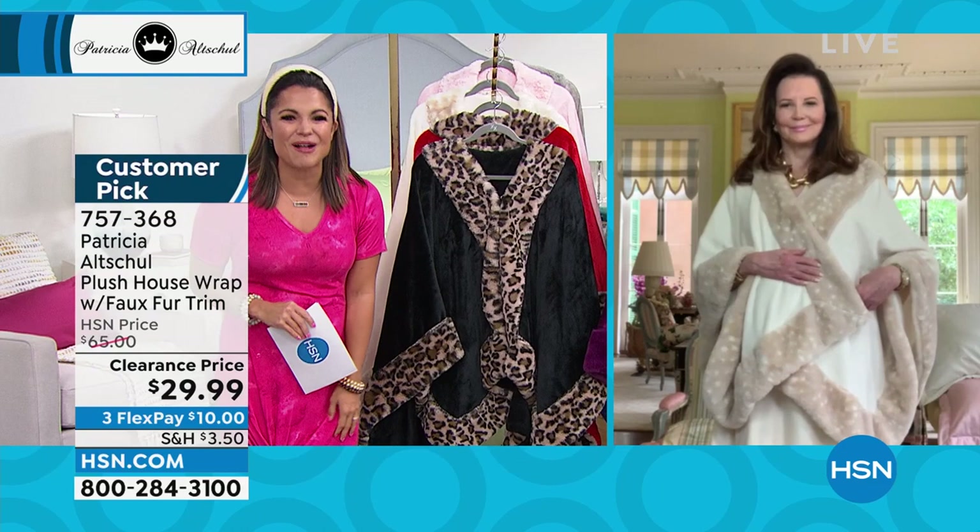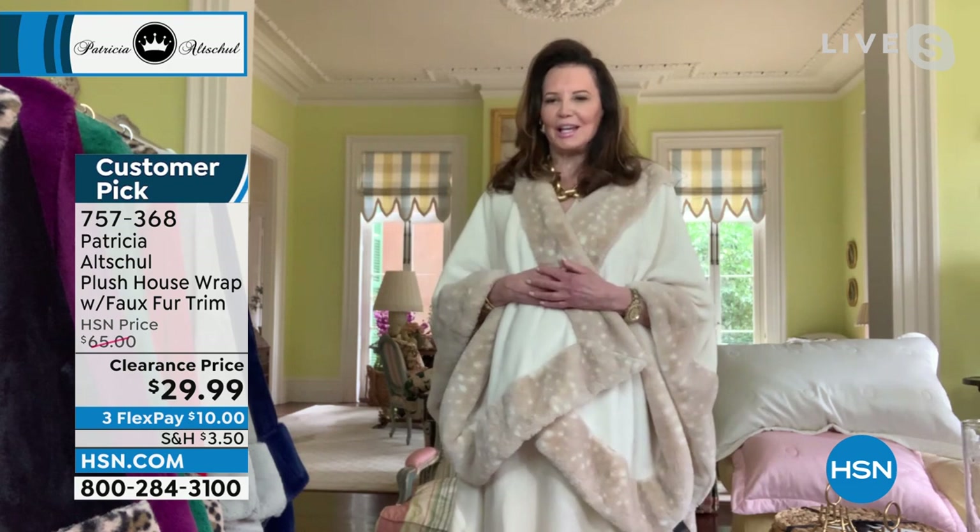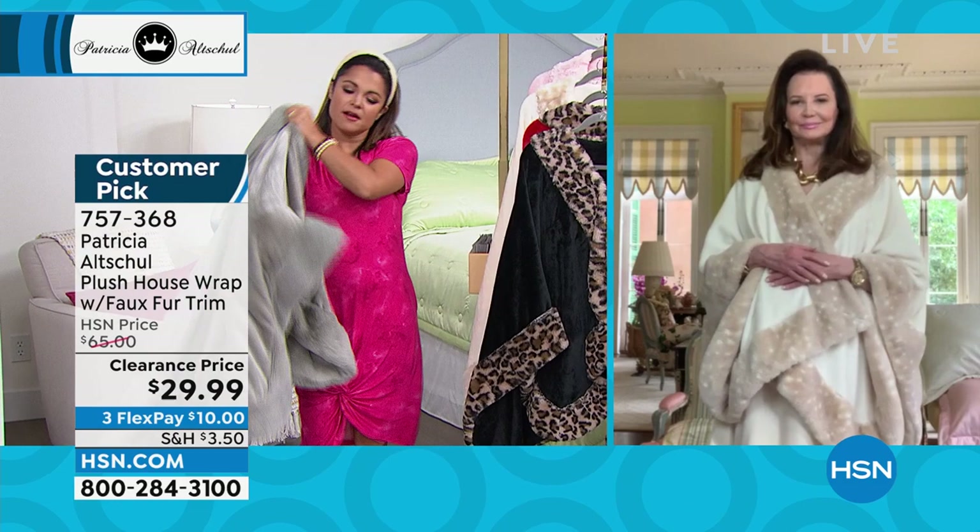Good to see you, Patricia. Welcome in. She's Skyping live from your home in South Carolina. Welcome to South Carolina! I'm here in my living room, which kind of looks like a warehouse now. I've filled it with all the goodies that we're going to have on sale. Well, there are so many beautiful things. I like that we started the hour with this gorgeous wrap. Why did you create this? Why did you want to bring this to our customers?